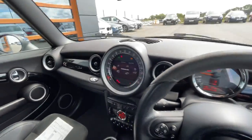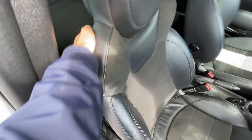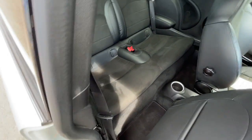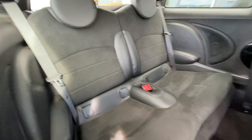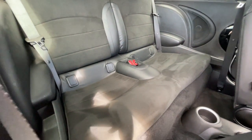I'll just show you the back. Cup holder. Sport seats, the carbon black, John Cooper Works.